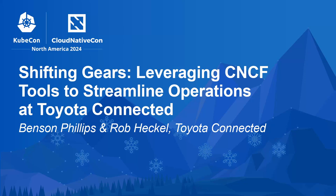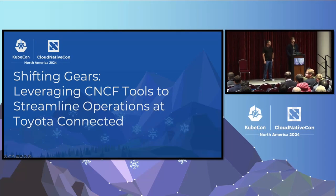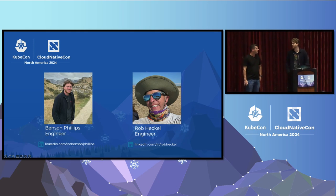I'm excited to talk about how TCNA, which is Toyota Connected North America, was able to shift gears and leverage CNCF tools to streamline our operations. My name is Benson Phillips. I'm located in Austin, Texas. Toyota Connected is in Plano, and I've been there close to three years. I'm Rob Heckle, an engineer with Toyota Connected as well. I'm based out of Houston, been with TC for a little over two years, and my favorite open source project is probably CERT Manager.